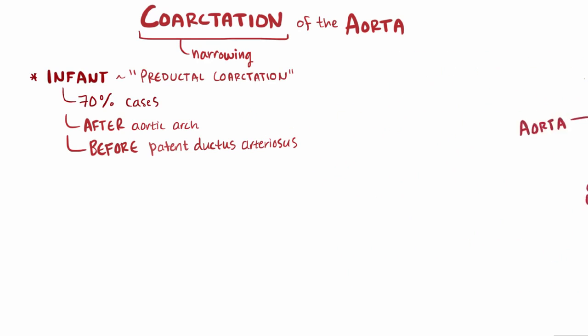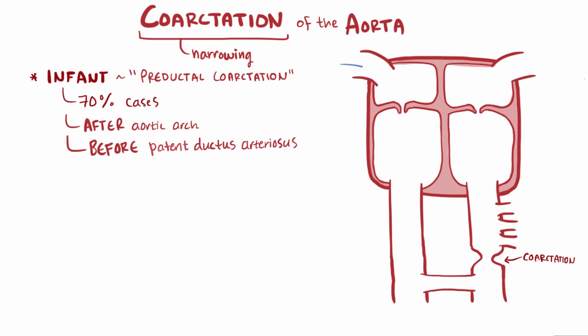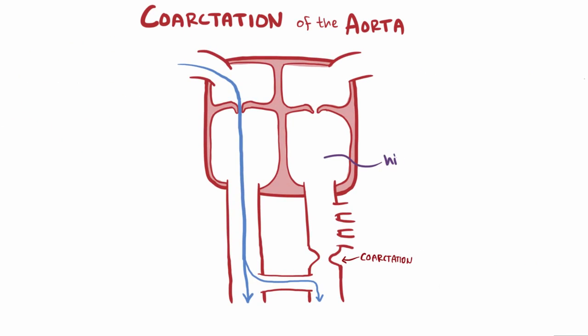If we draw out a more simplified version of the heart, we've got deoxygenated blood coming into the right atrium and then flowing into the right ventricle. As it's pumped out the pulmonary artery, it's got two choices. One option is to go through the patent ductus arteriosus and continue down the aorta instead, and the other option is to continue on down the way it's going. Since it's higher pressure on the left side, you might think that blood would keep going down the lower pressure pulmonary artery.